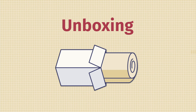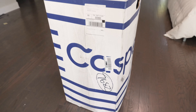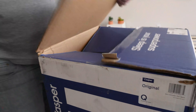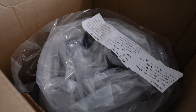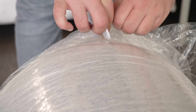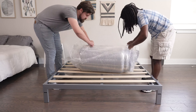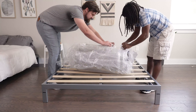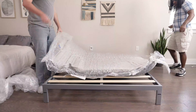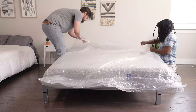Both the Helix Midnight and the Casper Original are bed-in-a-box mattresses, meaning they come to your house in a cardboard box. To unbox: ask a friend for help since the boxes can be quite heavy. Bring the box into your bedroom, open the top, take out the rolled-up mattress, and place it on your frame or foundation. Then slowly and carefully cut through the layers of plastic without damaging your new mattress, clear out all packing materials, and give it about 24 to 48 hours to off-gas and expand.